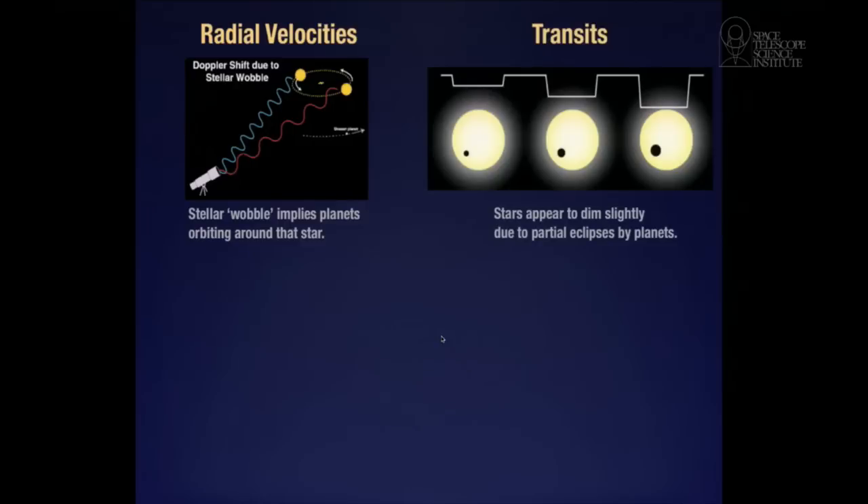Another way you can detect planets indirectly: you can see if the planet happens to be lined up such that as it orbits the star, it eclipses — it comes between you and the star and blocks a little bit of the starlight. A planet is much smaller than the star. Earth is about 1% the size of the sun, so this is not a full eclipse — it's a 1% eclipse. But if you measure that and it happens every three months, you say there's a planet that goes around that star every three months, and you've learned the size of the planet and something about its orbit.